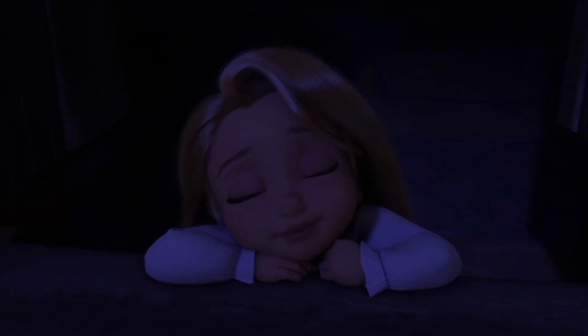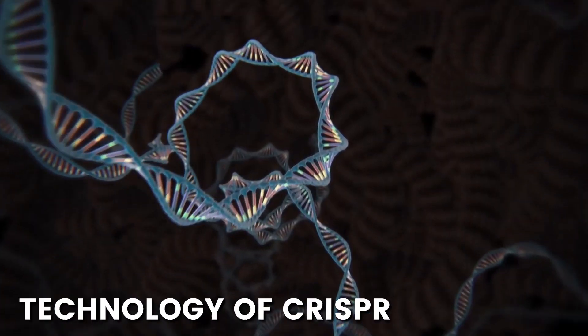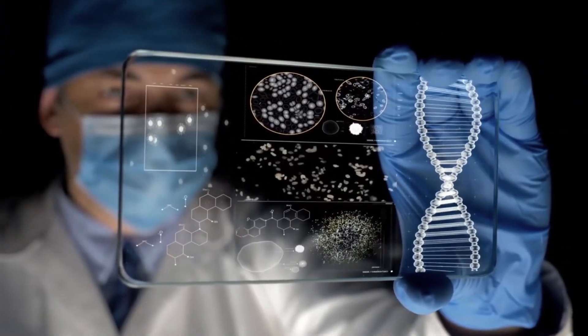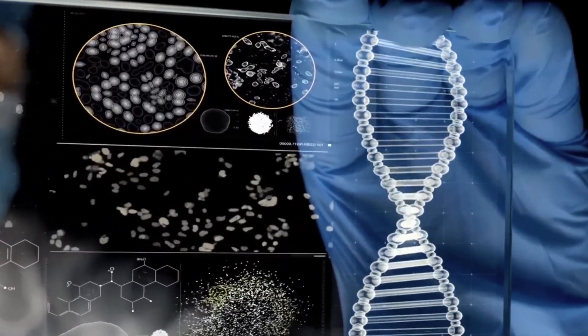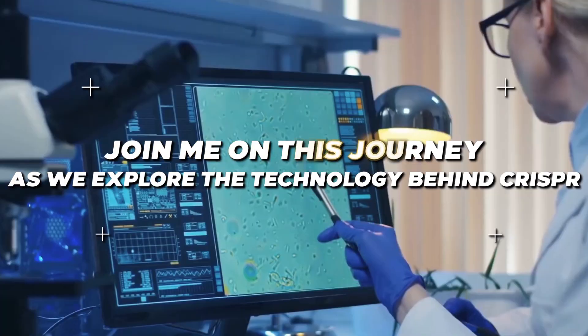This company can actually create mutants. Have you ever dreamed of having superpowers like your favorite X-Men characters? With the technology of CRISPR, gene editing is no longer just science fiction. We now have the power to manipulate our DNA and create real-life mutants. Join me on this journey as we explore the technology behind CRISPR. Get ready to unleash your inner mutant.